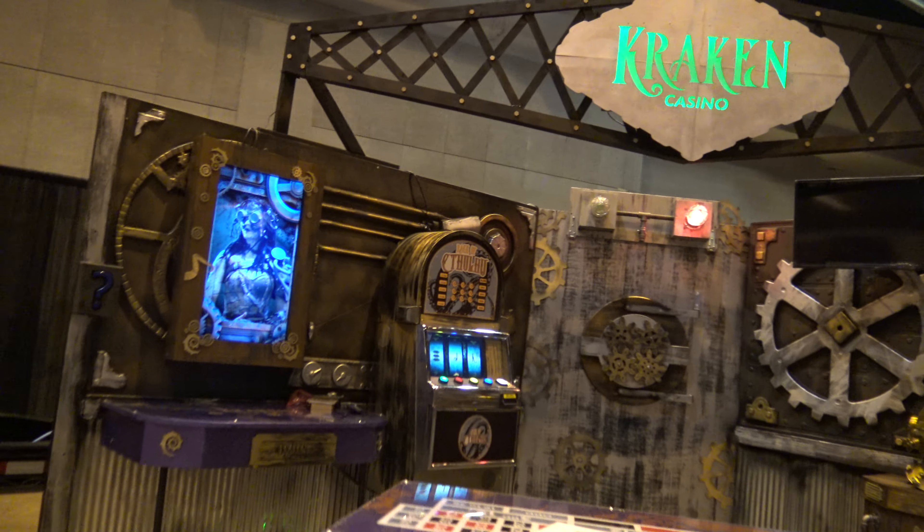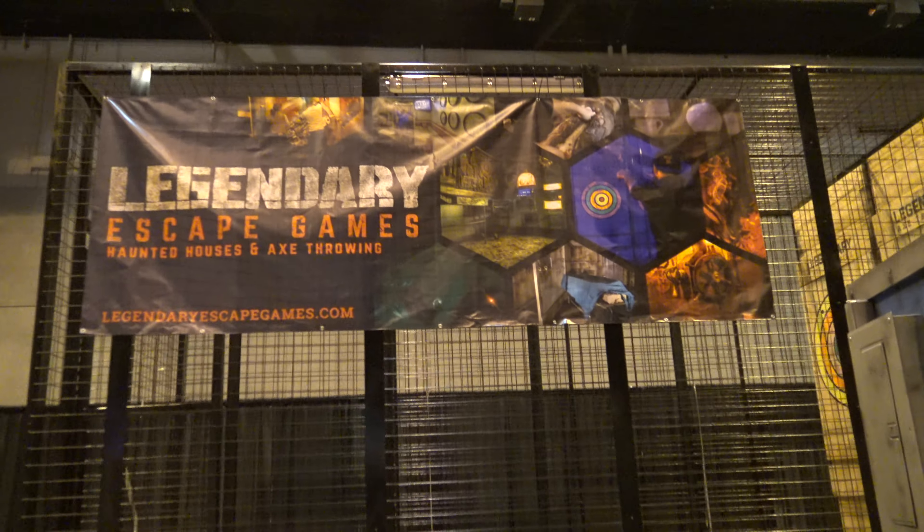Kraken Casino looks really nice. There's some mobile axe throwing going on.